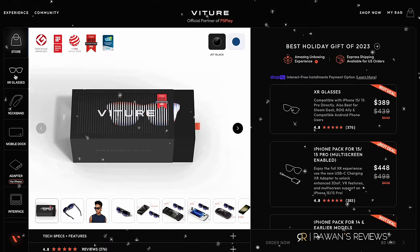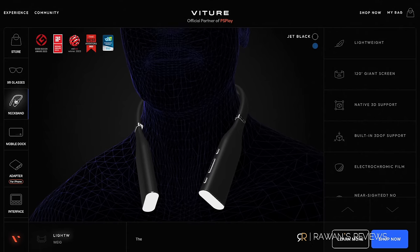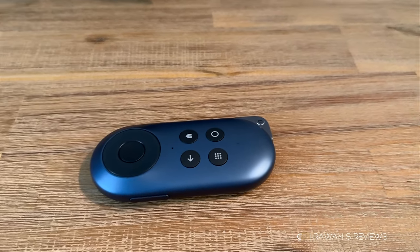Now briefly on accessories. For the Vitchers, there's a neckband with Android TV built in — it gives you portable Android TV and saves your phone's battery, and it theoretically enhances three degrees of freedom, though I didn't have a chance to try it. With the Rokits, you can buy the Rokits Station, which is also a portable Android TV but provides no additional functionality like three degrees of freedom — that's all it does.